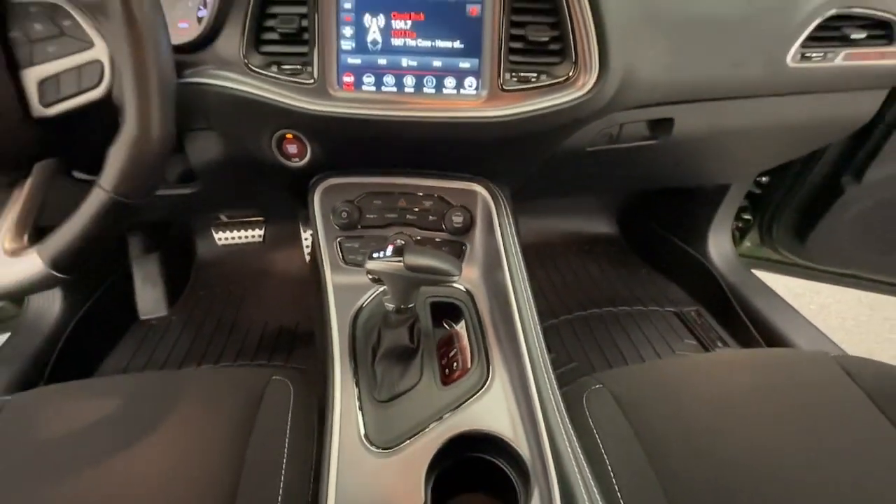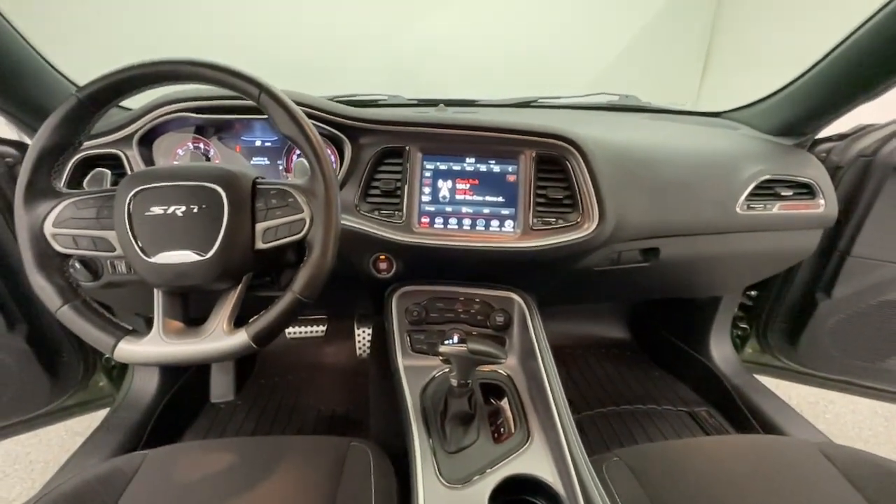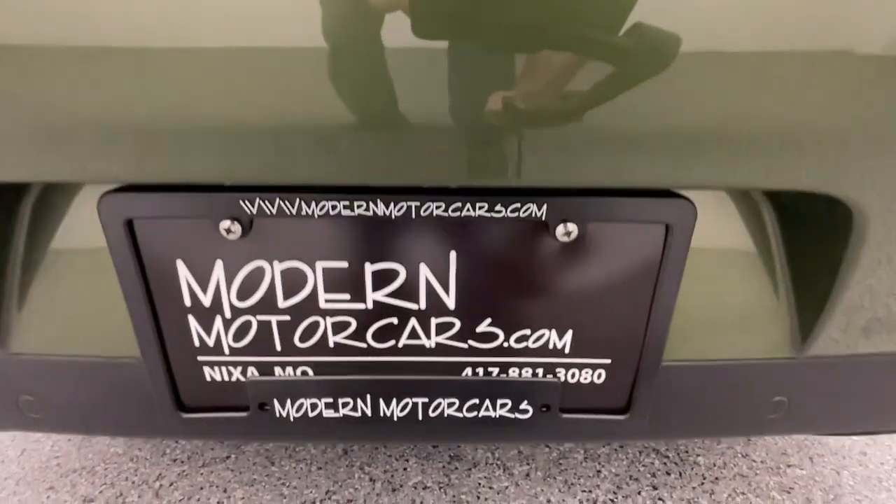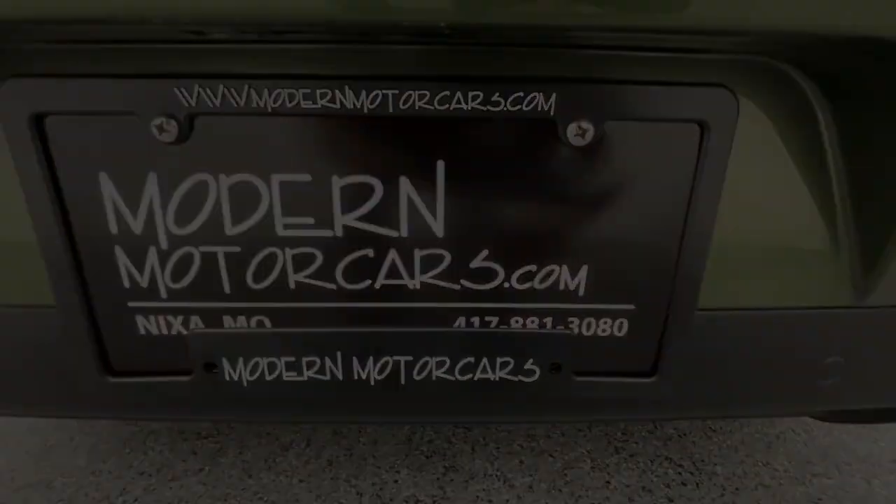Once you've chosen your perfect vehicle, the service team at Modern Motor Cars is happy to help you customize it with wheel paint, blackout options, ceramic coating, paint protection film, and more. We also offer lift kits and off-road accessories for your truck or SUV. Had a fender bender? Our auto body center handles small parking lot repairs and beyond.